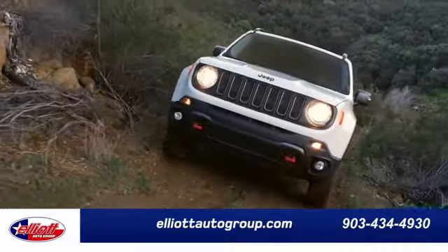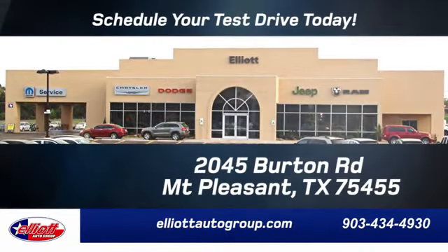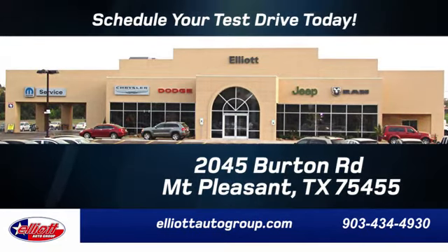Elliott Auto Group. We don't do things the old way. We do them the right way. Schedule your test drive today. We're located just off I-30 on Burton Road in Mt. Pleasant.